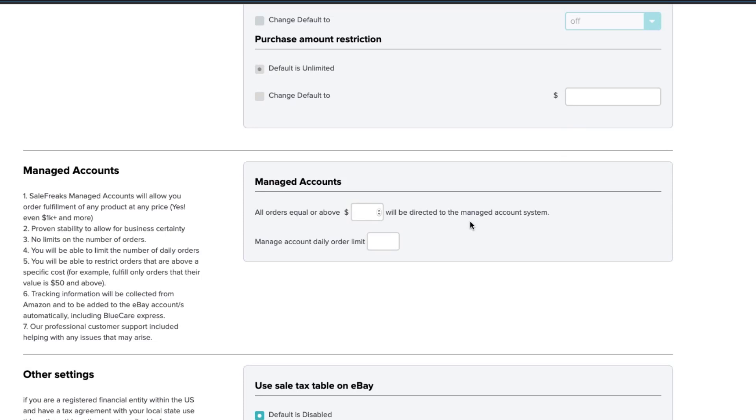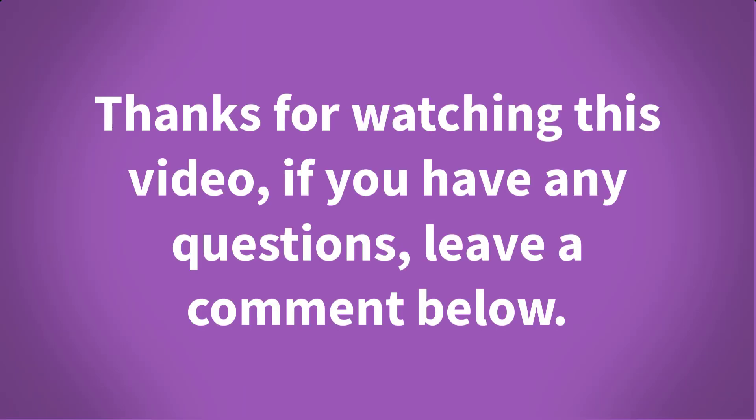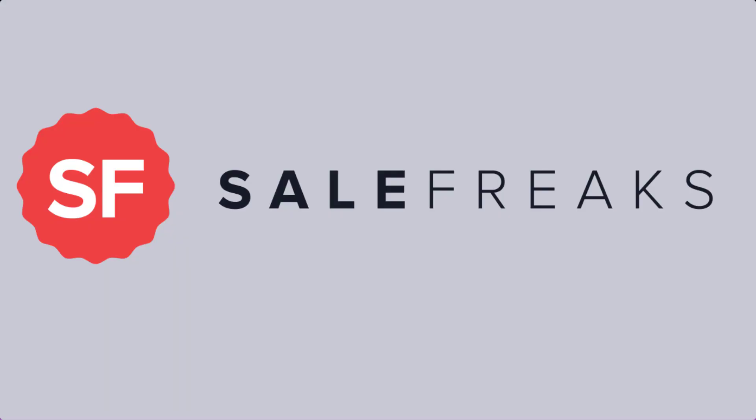In the first filter, you can decide if only orders that are equal to or above a specific price will be fulfilled by the managed account system. For example, if you enter fifty dollars, only orders that are fifty dollars or above will be fulfilled by our managed accounts, with the rest allocated to your own Amazon accounts. In the second filter, you can limit the number of daily orders placed by the managed account service, allowing you to control how much risk you're willing to take. Thanks for watching — if you have any questions, leave a comment below.